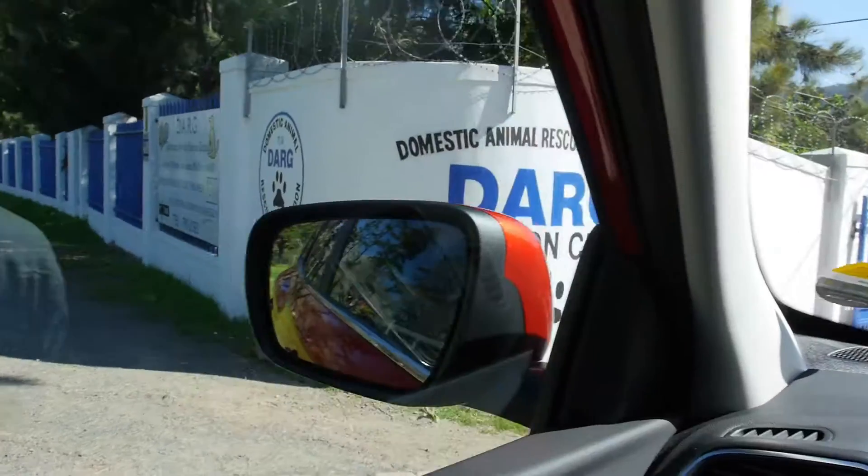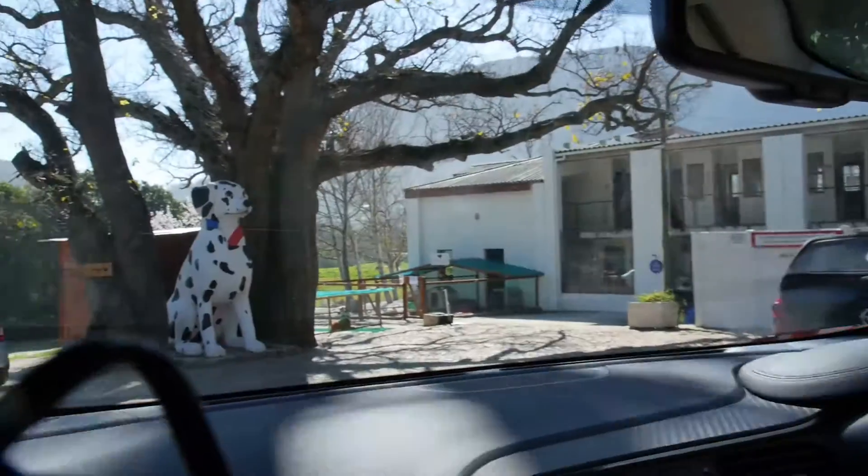I'm just off to the shops now to go and get some supplies for dogs. They need a lot of help and obviously loads of supplies and food, so I'm going to help them out this month.